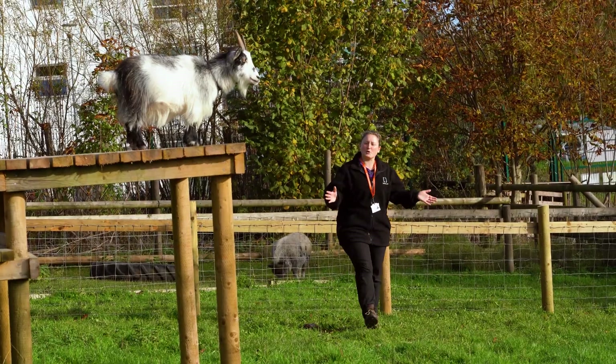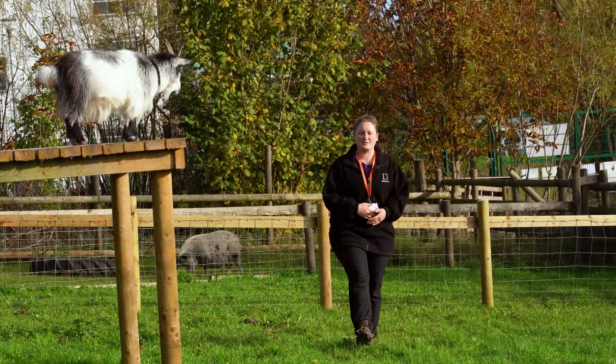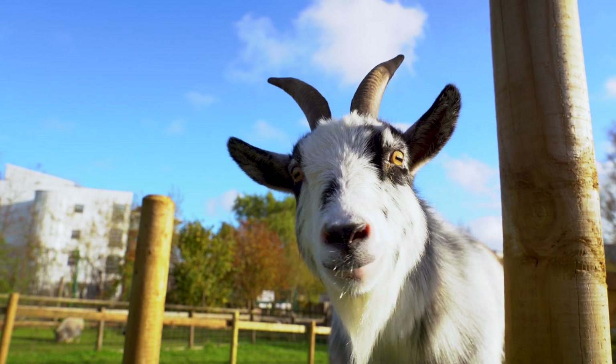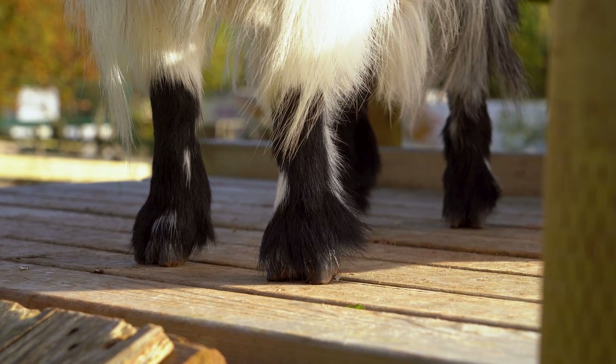Now we're next door to Jack's enclosure and we're with our African pygmy goat. We've got one of our lovely goats here, her name is Ariel, and something you might do as a student here is learn how to trim her hooves and groom her fur. That's enough in the goat enclosure, let's go and check out what our chickens are up to.